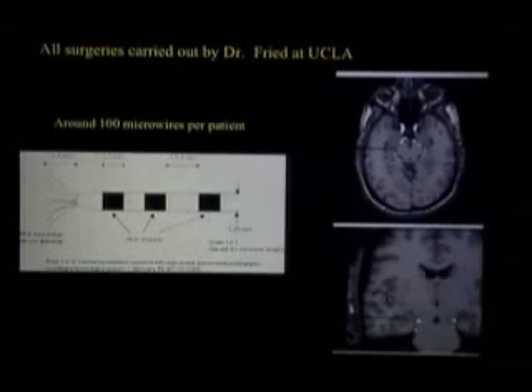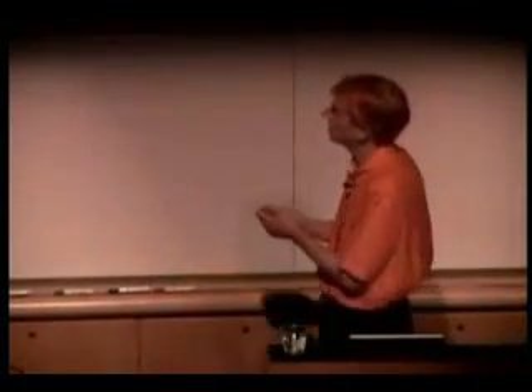The patient is now in the clinic for three, four, five, or six days until he or she has a couple of seizures. The neuroradiologists can pinpoint the focus, then the electrodes are taken out and the foci is taken out. It's a quite successful operation.